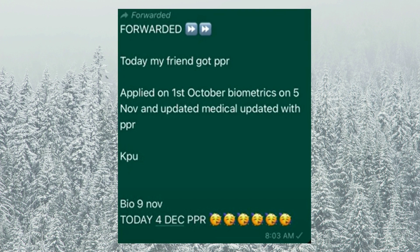This file is also an October 1st file. Medical was updated on 5th November, and on the same day — December 4th — the PPR came. Congratulations!